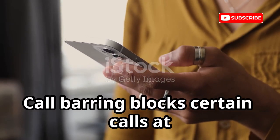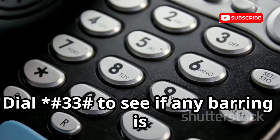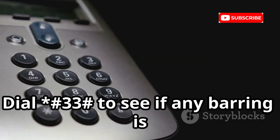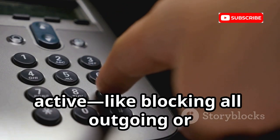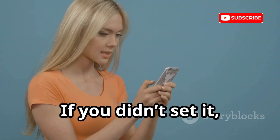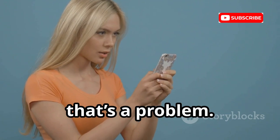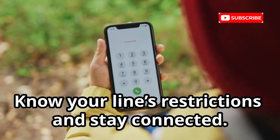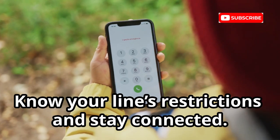Call barring blocks certain calls at the network level. Dial *#33# to see if any barring is active, such as blocking all outgoing or incoming calls. If you didn't set it, that's a problem. Use this code to troubleshoot call issues or check for tampering — know your line's restrictions and stay connected.